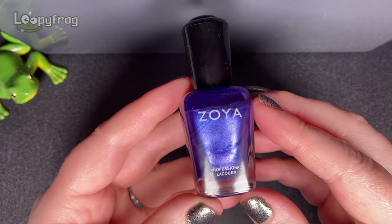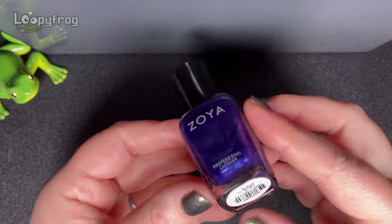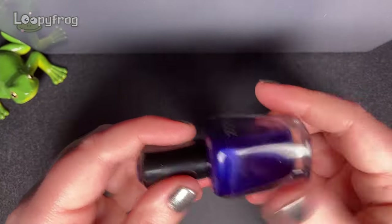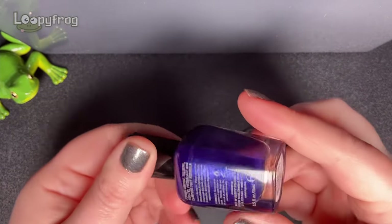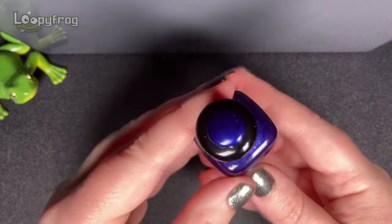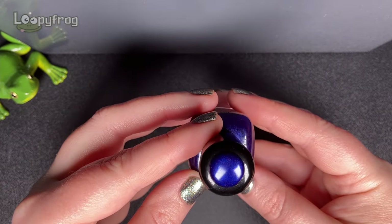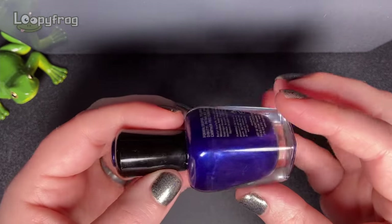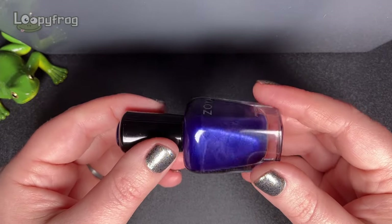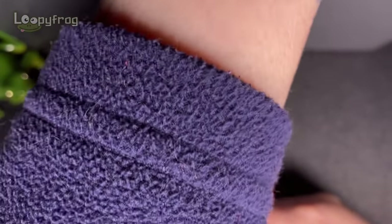I mentioned indigo earlier so this is probably the best Zoya indigo and this is Neve - not spelt the Irish way. It is just such a good indigo and I think it's a wee bit underrated. It's got a bit of a sapphire shimmer to it - not strong but it's there. It photographs a bit more blue but it is an indigo.